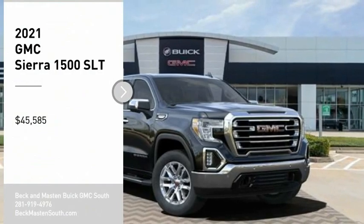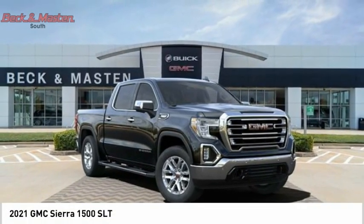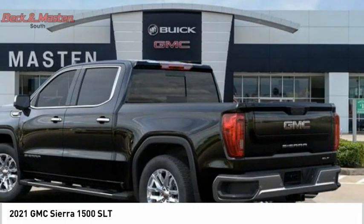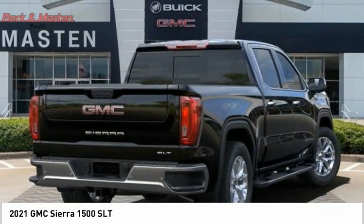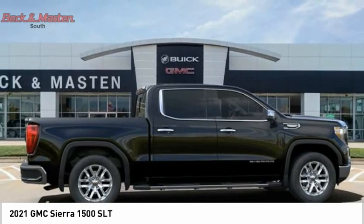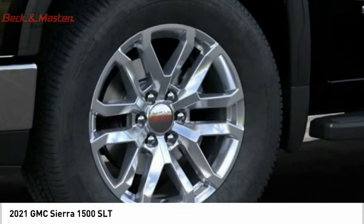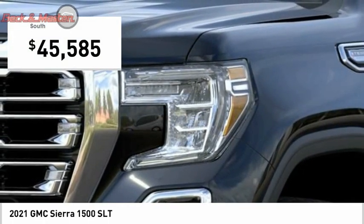We are pleased to show you the 2021 Sierra 1500. The GMC Sierra is a full-size pickup with all the functionality you could expect. With multiple trim levels, the GMC Sierra provides a wide range of features for you to enjoy. Power and advanced technology can both be found in this fantastic truck, and it is priced below $50,000.